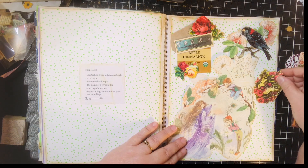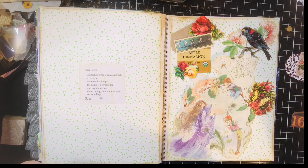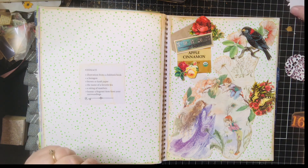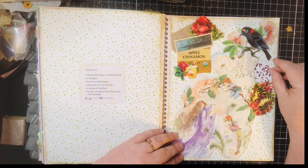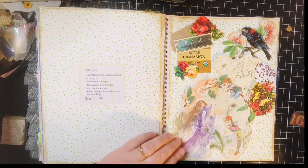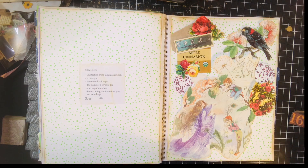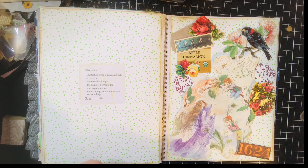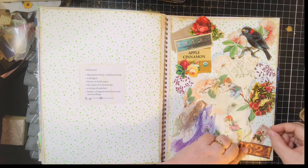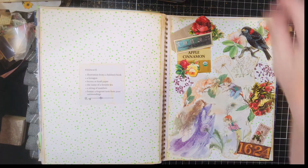Maybe something here to bring the color around. I have these little doilies I got in Happy Mail, so I could tuck those in around. Maybe still add some more numbers. And I've got this cute little ticket. I kind of like that. Let's get started.